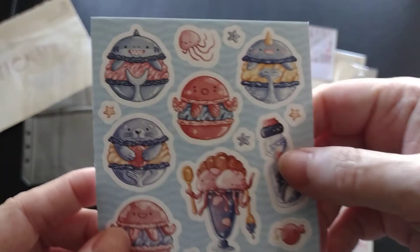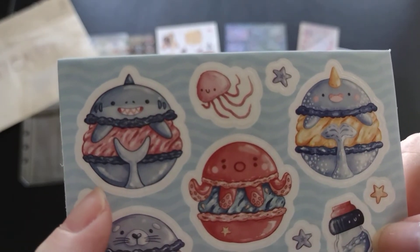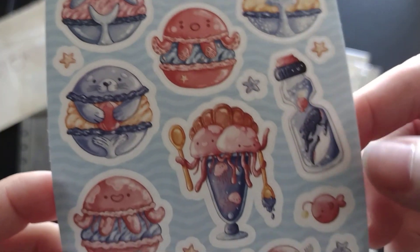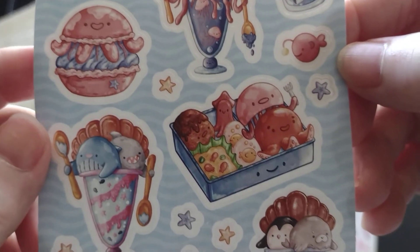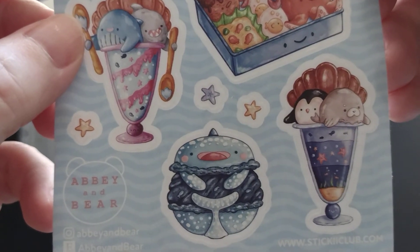The last sticker set I have is this one — oh my gosh, it's a shark one! Pointing that out to my daughter, who I'm sure is watching. It's a shark one. Oh, just fun. Here's an octopus. These are just super cute and super fun. A little dolphin. Too cute.